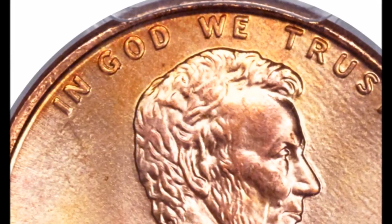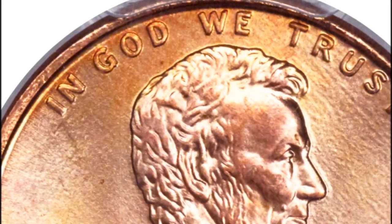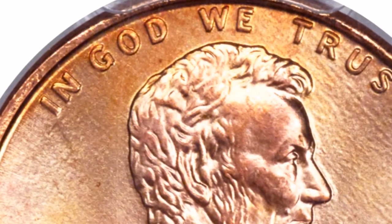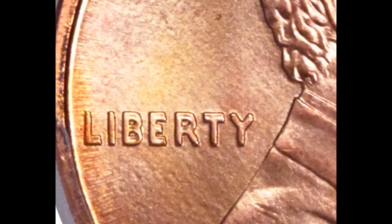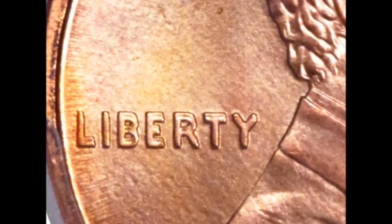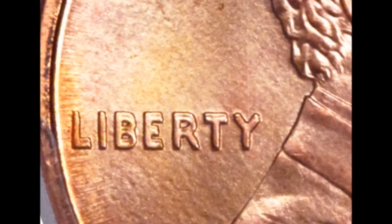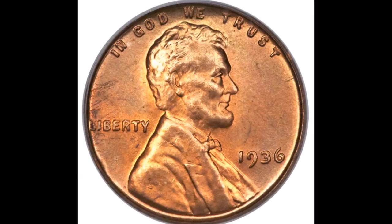Doubling on this one can be seen on the word Liberty and on "In God We Trust." It's a little more minor on "We" and much more minor on "Trust," and there's next to no doubling on the date. Uncirculated examples trade anywhere from $6 up to $650, and in really super high grades I have seen sales as high as $6,500 at auction.